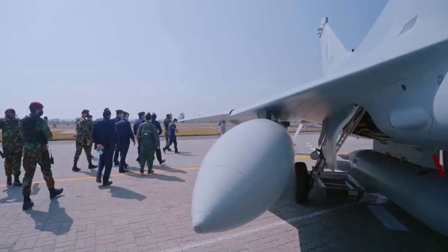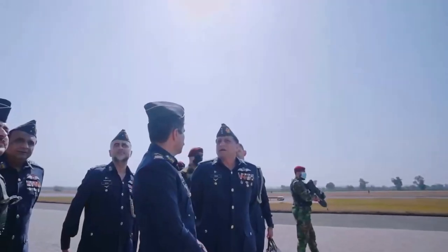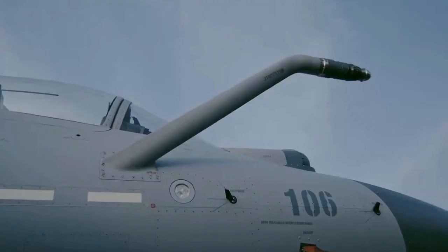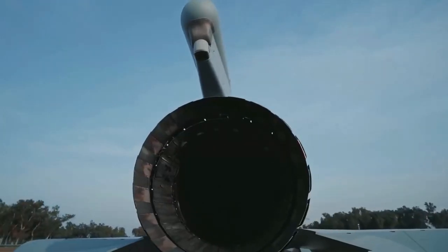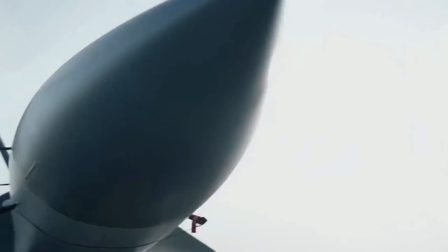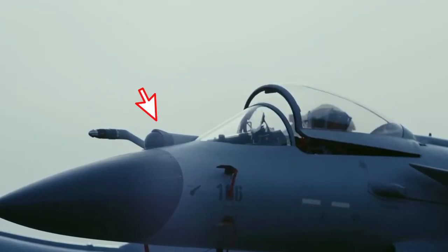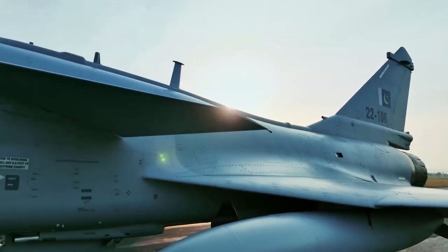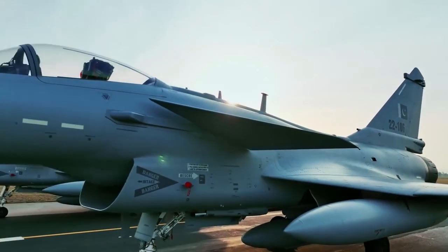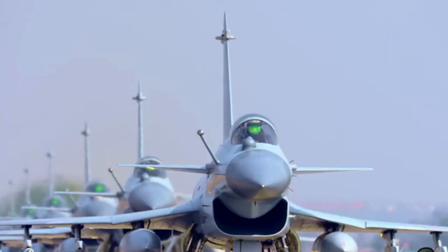In the late 2010s, the key variant of the family, the J-10C, started to enter service. It is equipped with advanced avionics and multiple types of advanced airborne weapons. The key component is its new active electronically scanned array radar and built-in thermal imaging and optical suite, plus a completely redesigned avionics system. It also has a brand new electronic warfare suite. On April 16, 2018, the J-10C began to perform combat duty.